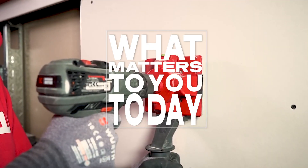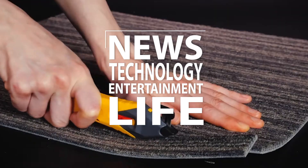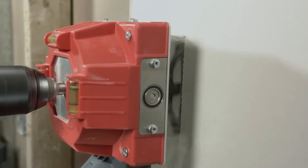Welcome to what matters to you today. We bring you the latest news, technology, entertainment and life from around the world. In this episode, we take a look at some of these incredible tools that you haven't seen before.